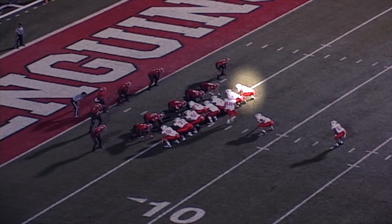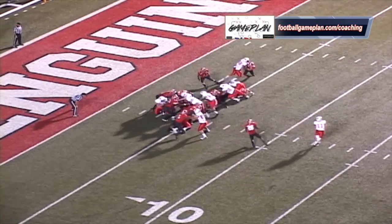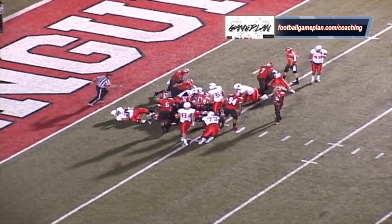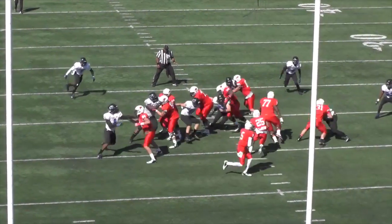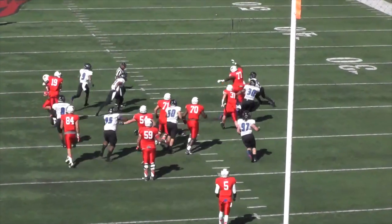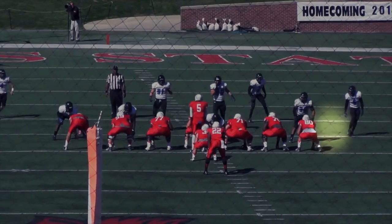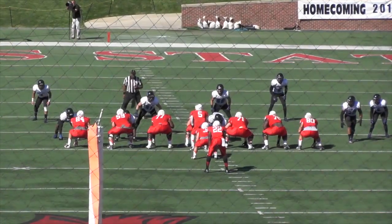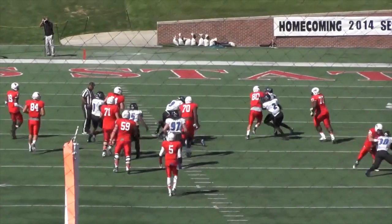Now I'll show you three textbook down blocks from the end line spot. The first one, power step is explosive — he gets the outside shoulder and washes down the defensive end. The second one, he down blocks the first threat at the second level, and boom, clears the path on the power play. And finally, the defensive end walks out, and now he has to down block the first threat at the second level again — and boom. You see right there, executes it flawlessly.